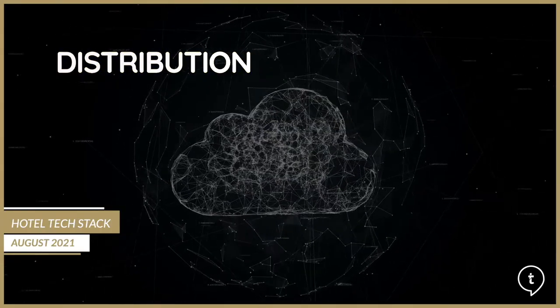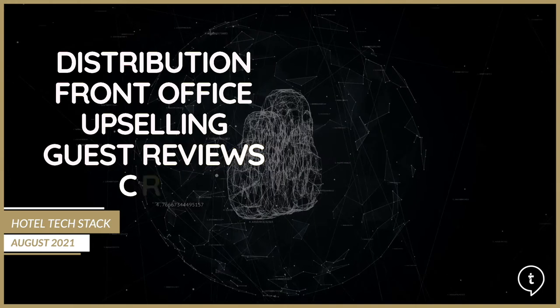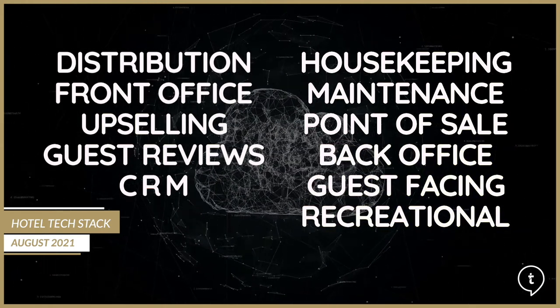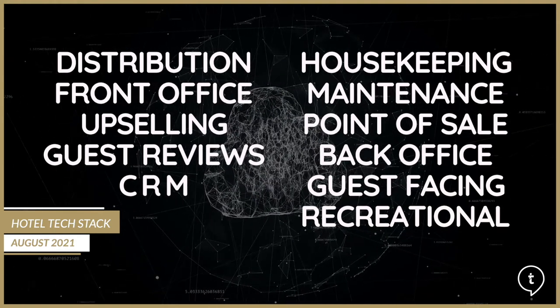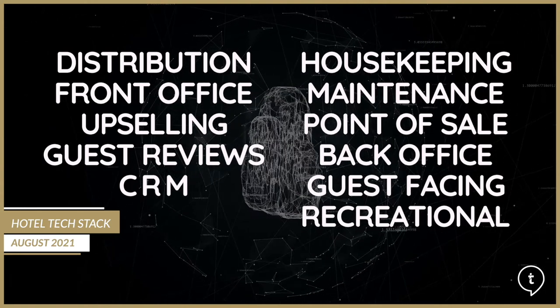Think about all the different operational requirements that need technology to support them today in a modern hotel: distribution, hotel websites and third party, front office, upselling, guest reviews, CRM, housekeeping, maintenance, food and beverage, back office, guest-facing technology, and recreational for spa and golf resorts. All the technology that supports these different functions needs to ideally be cloud-based, simply offering more flexibility with access from anywhere, helping reduce costs as well as increase security.